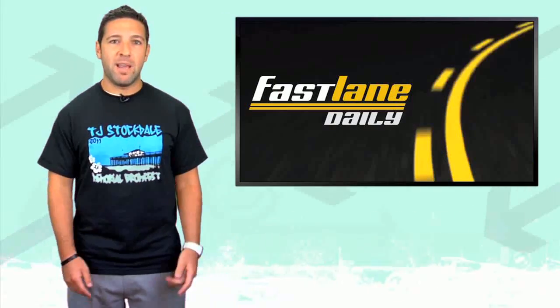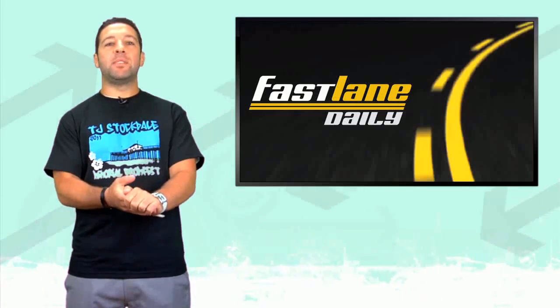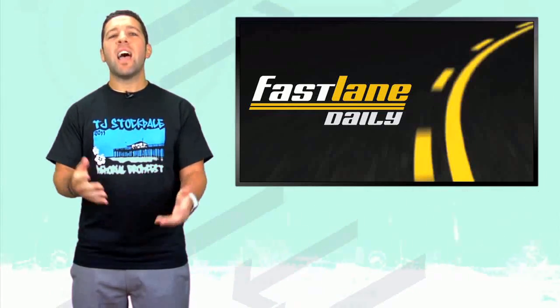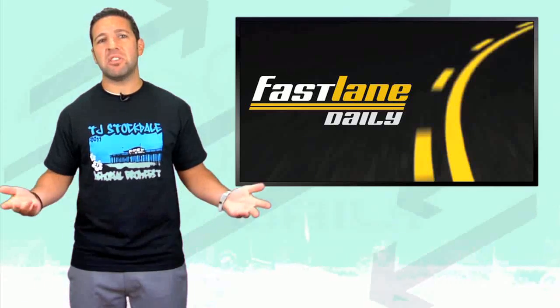You're getting a t-shirt, MadHeadBab1, whatever your YouTube name is. Well, that'll do it for Fast Lane Daily today. I am Derek D. And I'm just curious — how old do all you guys think I am? Go ahead and leave it in the comments.